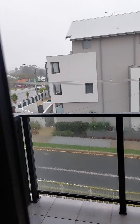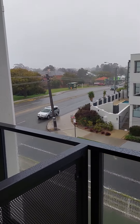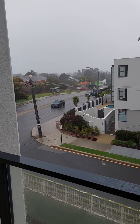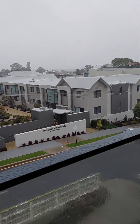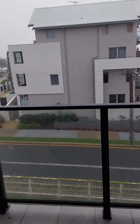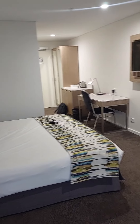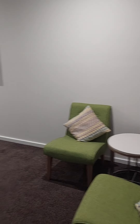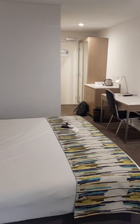This is the balcony. It is currently raining so it's not the nicest day today unfortunately. Well here's my view. It is raining so I don't really want to stay out here much longer, just head back in. Nothing majorly fancy but it is really nice.